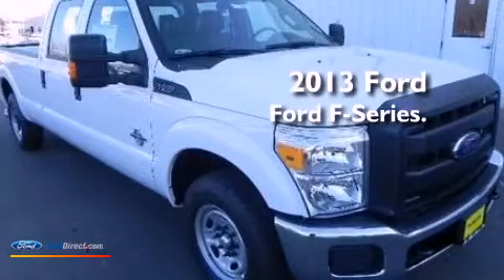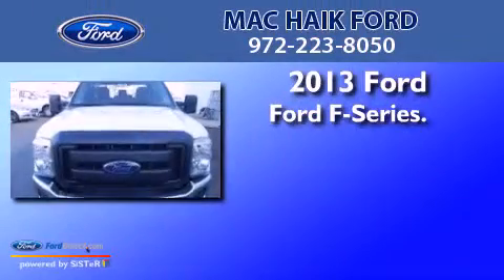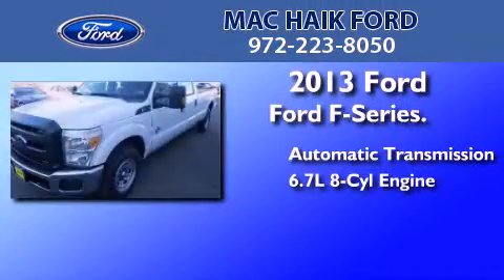This is a brand-new 2013 Ford F-Series. This truck has an automatic transmission and a 6.7-liter V8.